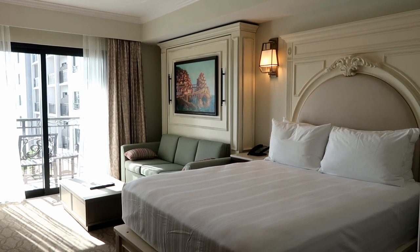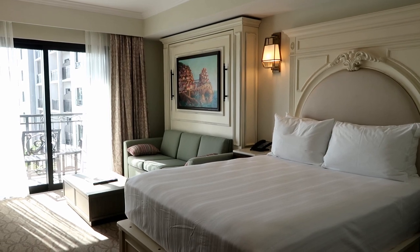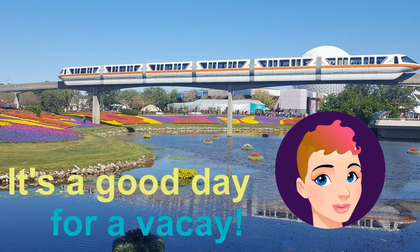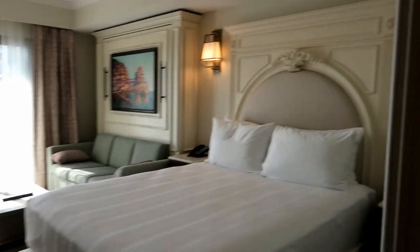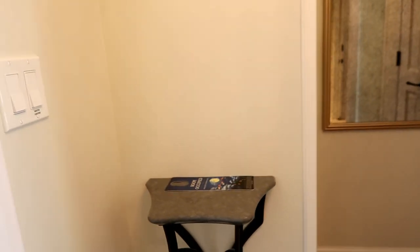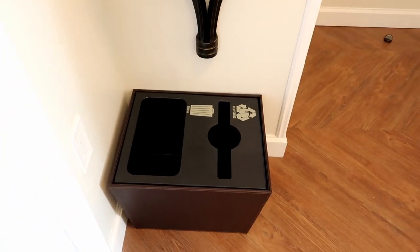This is our room at the Riviera Resort. We're on the west side, the west wing on the fourth floor. I'm going to start you guys off with the entryway. Here's the door when you walk in, and your view right when you walk in is this little shelf here, and your recycling and garbage is right there.